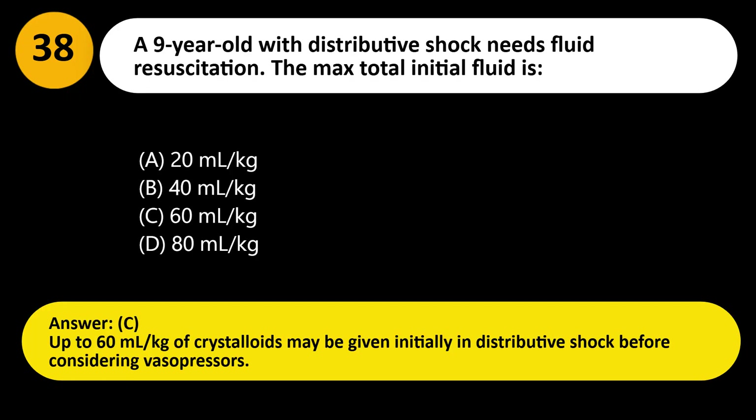Answer: C. Up to 60 mL/kg of crystalloids may be given initially in distributive shock before considering vasopressors.